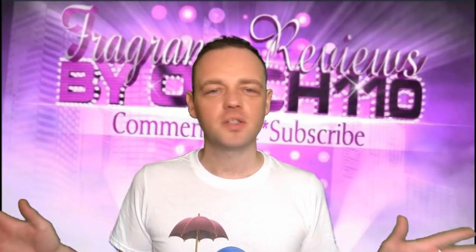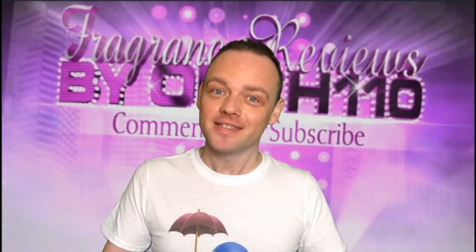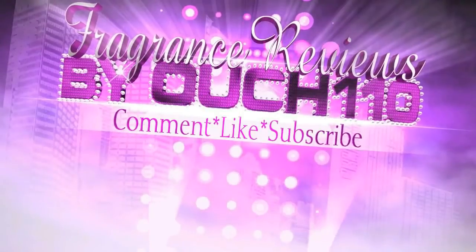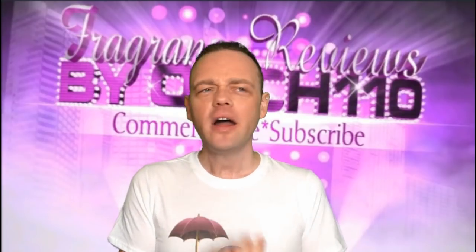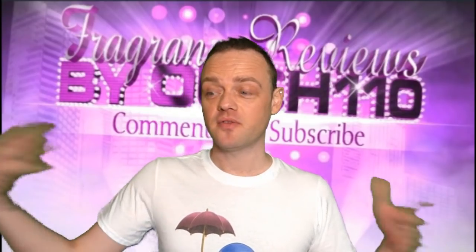Please excuse the creased t-shirt — I don't tend to do ironing on my day off, and it's my day off today. On my day off I like to do videos! Hi guys, it's Altra Mono. How's everyone doing? Good, I hope. Kind of recently-ish I did a 10 powdery designer fragrances video, so I wanted to do 10 powdery niche ones, because I collect both designer and niche fragrances — so why not?